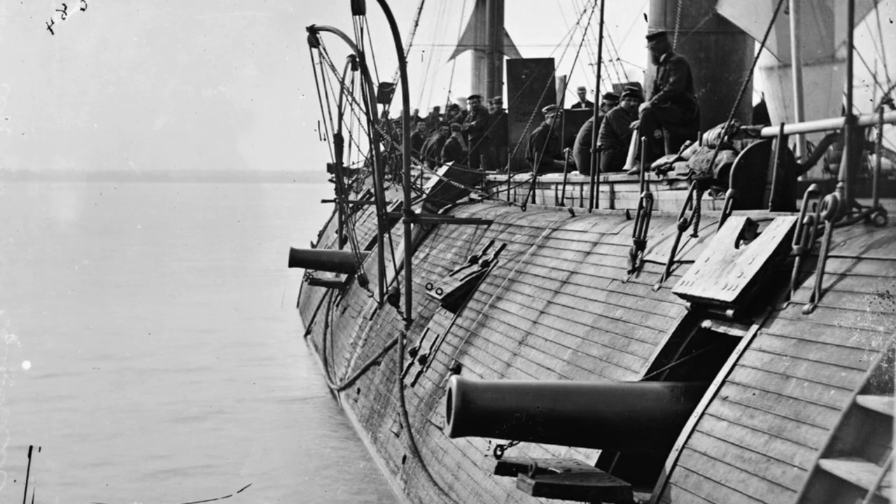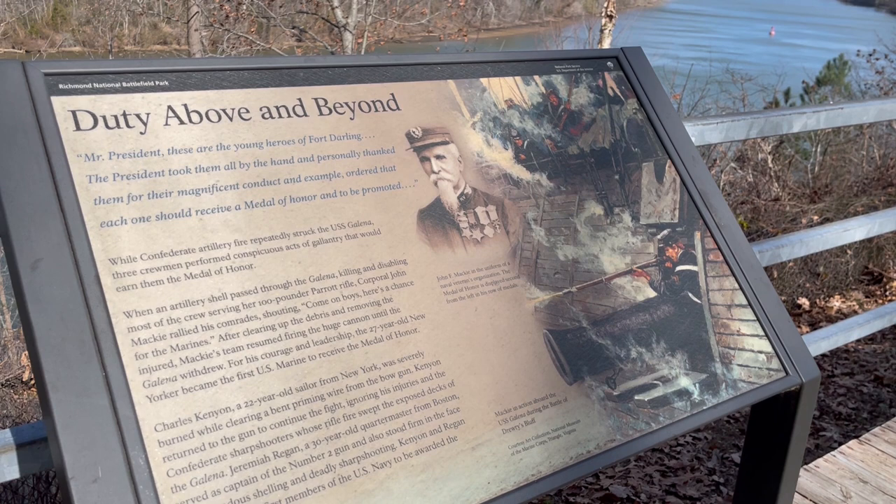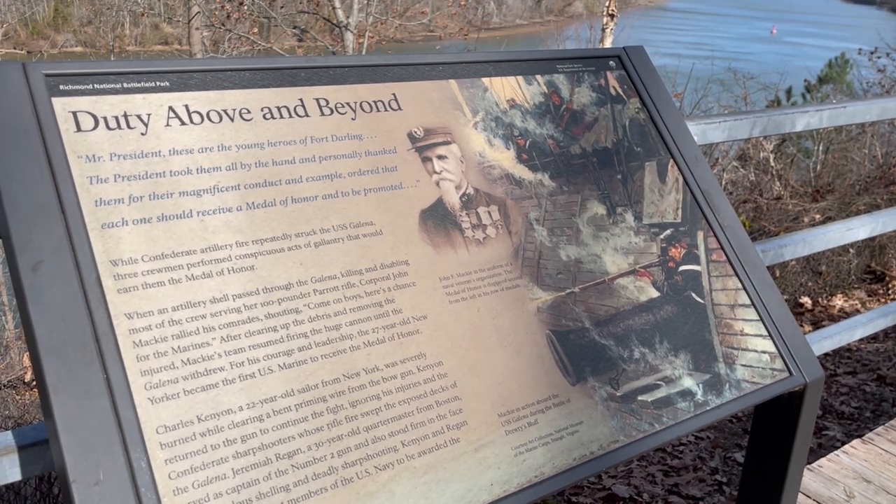There are several stories worth telling on the Union side, but I'd like to draw attention to a corporal named John Mackey. Mackey is a marine on board the Galena, the ironclad that was hit 44 times. When most of her gun deck crew was disabled or wounded, Mackey dropped his rifle and personally manned one of the cannons to continue firing. He was awarded the Medal of Honor, making him the first member of the United States Marine Corps to receive the nation's highest award.